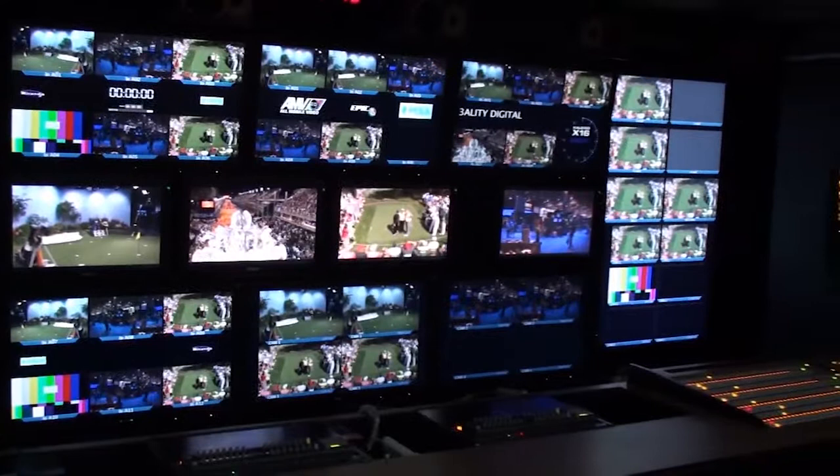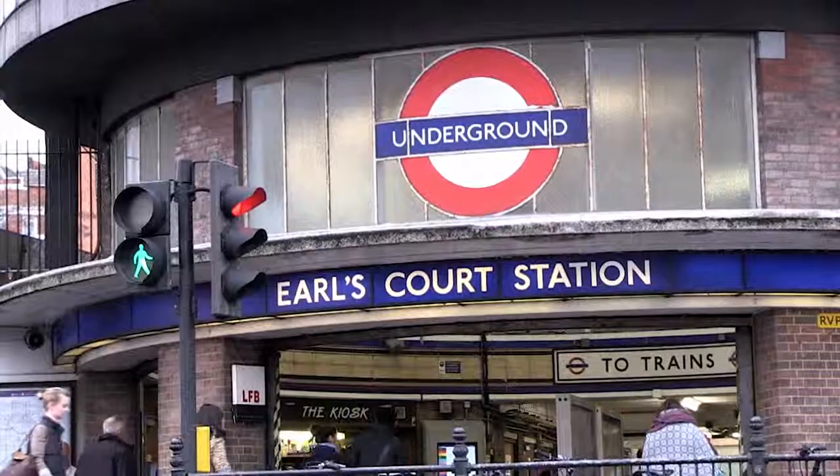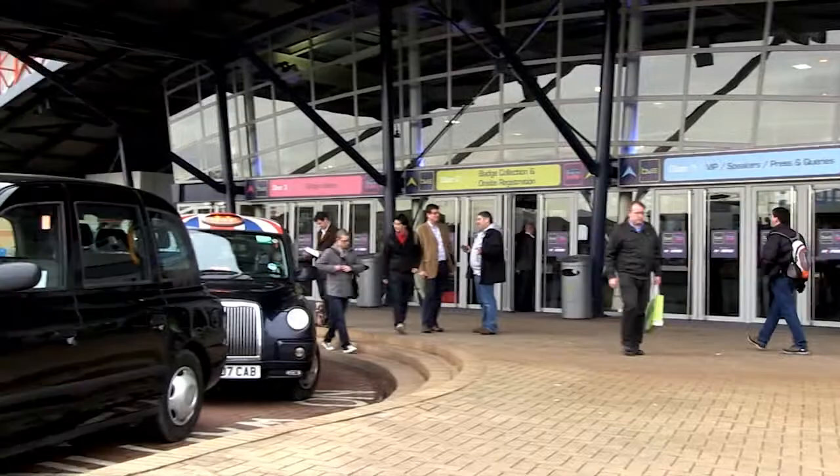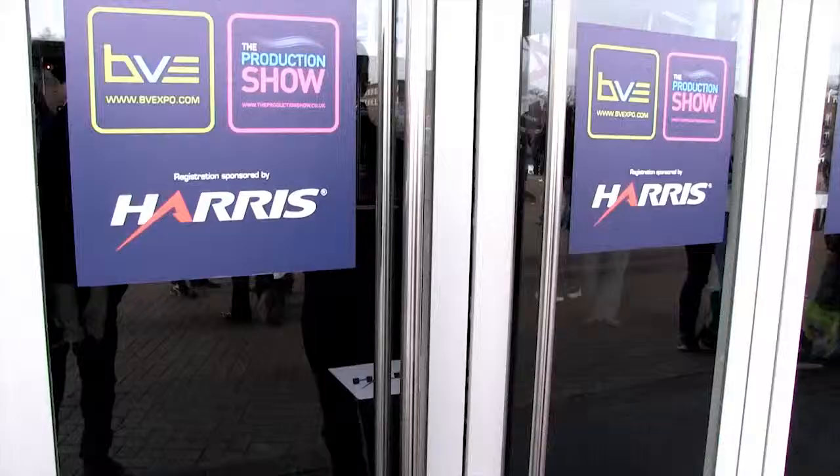But if something goes wrong, I found a solution to the problem when I attended the BVE exhibition event, which was held here at London's Earls Court in February. A new tech company has invented a device which is as small as your suitcase and does everything you need from a big fat production truck.